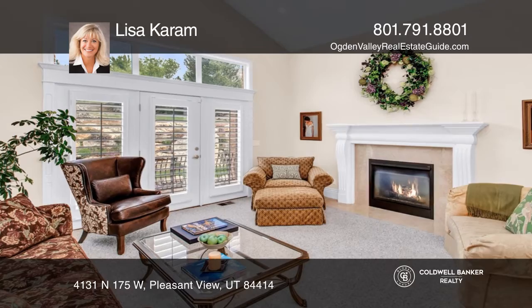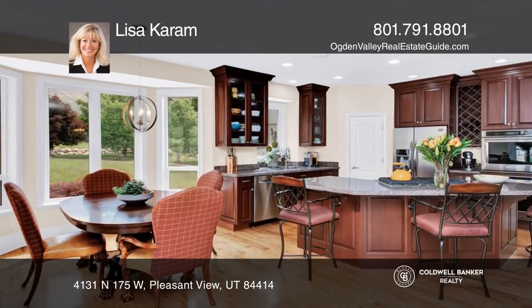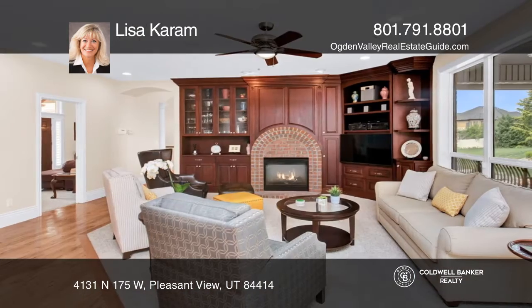Nestled in a quiet cul-de-sac, this five-bedroom, six-bath traditional masterpiece has stunning views of iconic Ben Lomond Peak, as well as the valley below.